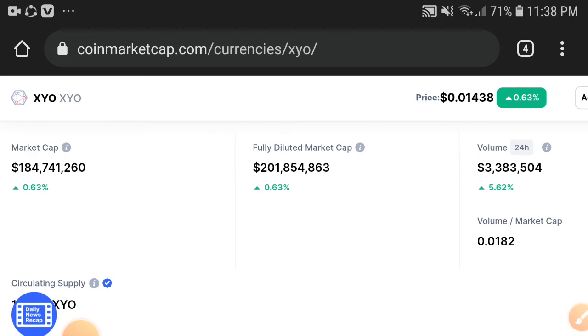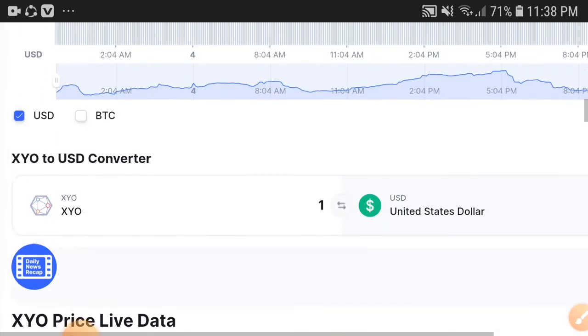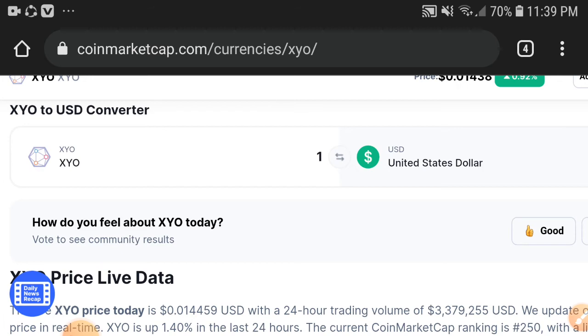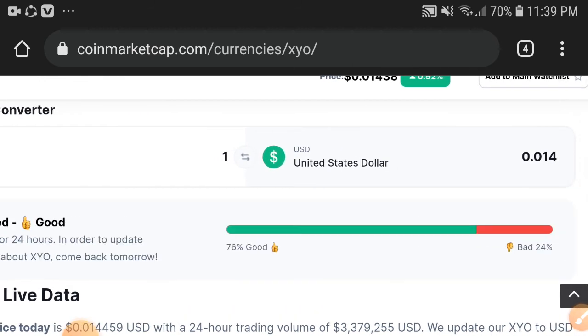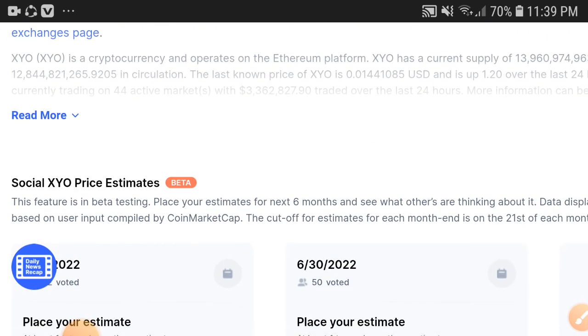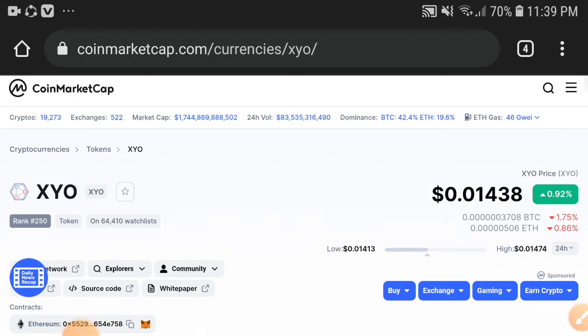XYO holders, what's your opinion? My advice for everyone is to hold. I'm sure in the upcoming days it will give you a very good profit. You can see 76% are feeling good about XYO token. Kindly share in the comment box. Thanks for watching everyone — kindly subscribe to this channel for more videos. Hold on, take care.